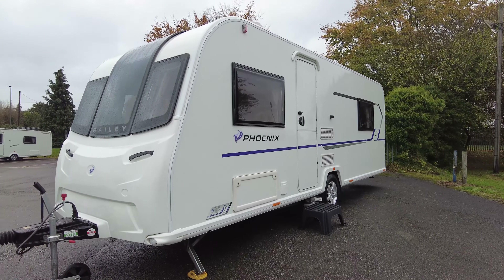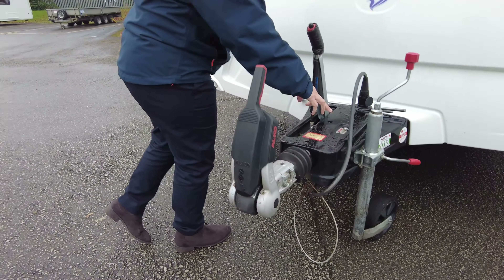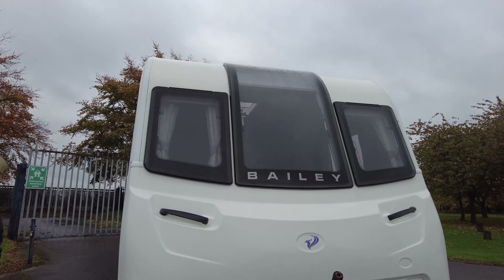It's very nice indeed. As you look to the front of the caravan you can see it's got an Alco stabilised hitch head, and it's also got Alco ATC fitted.